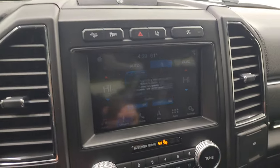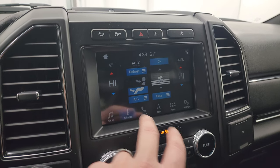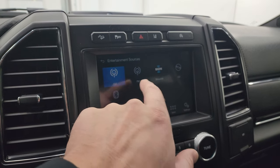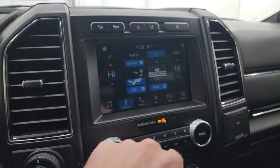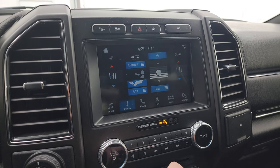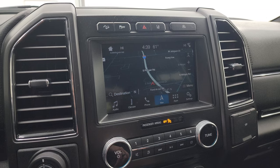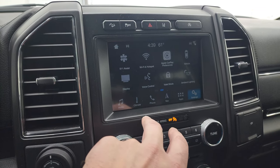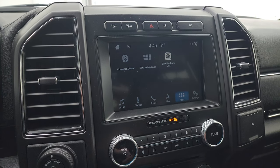This one comes with the SYNC 8-inch radio with dual climate controls. You get AM, FM, Sirius, CD player, and Bluetooth. It does have the factory navigation system — you can see Highway 41 showing, working nicely. It has Apple CarPlay, Android Auto, and ambient lighting control.